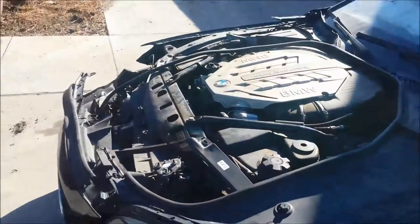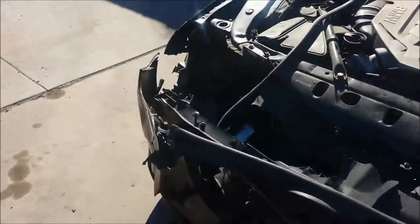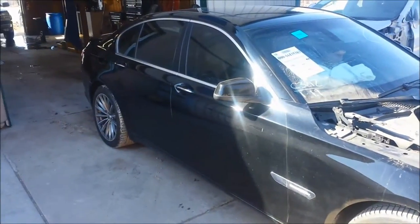Nice and clean, a little bit of damage to the front — front right side. 750i 2011.